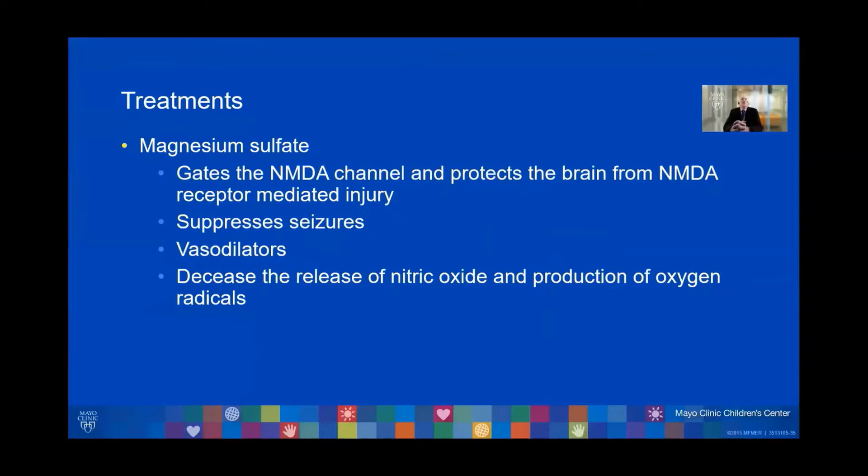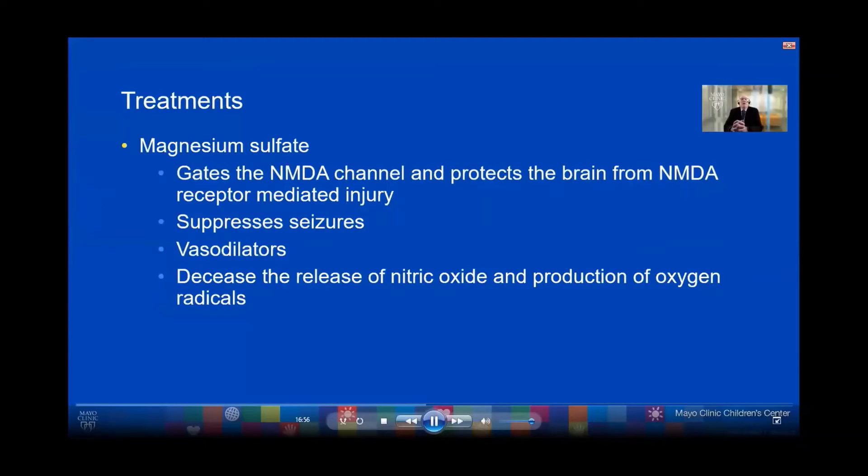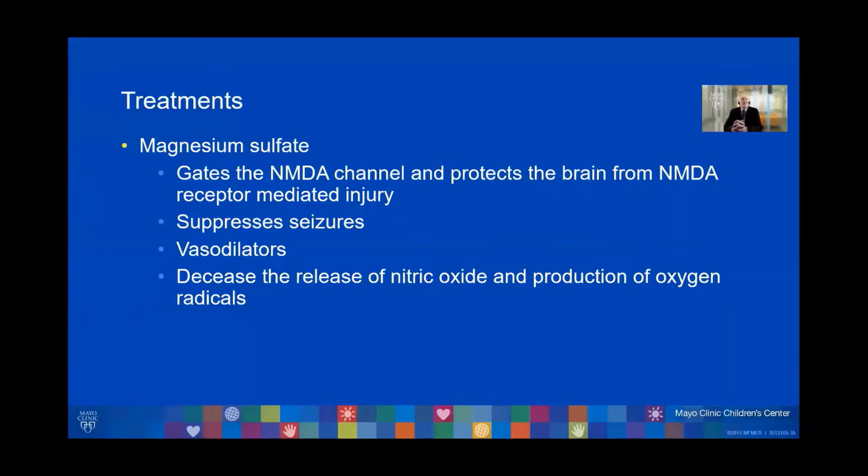What magnesium sulfate does is gate the NMDA channel and protect the brain from NMDA receptor-mediated injury. We also know that it suppresses seizures — and that is in part why mothers with preeclampsia are given magnesium sulfate. It is also a vasodilator, and it decreases the release of nitric oxide and the production of oxygen-free radicals.